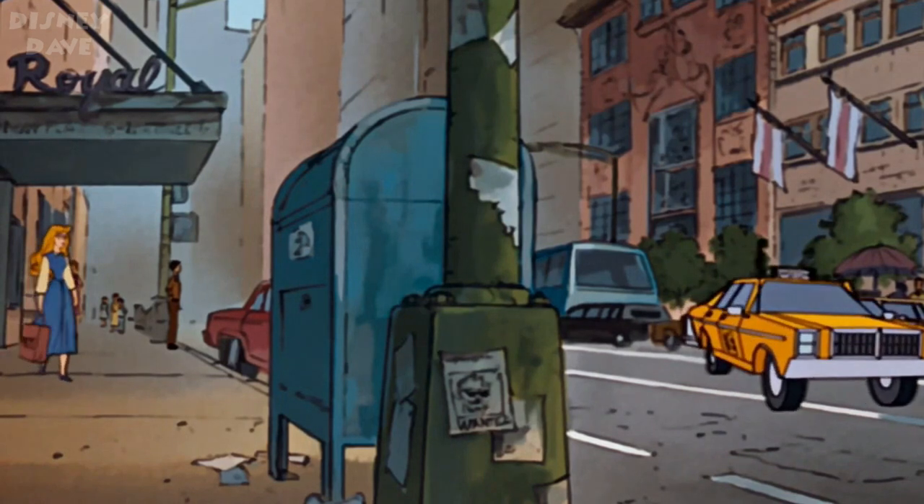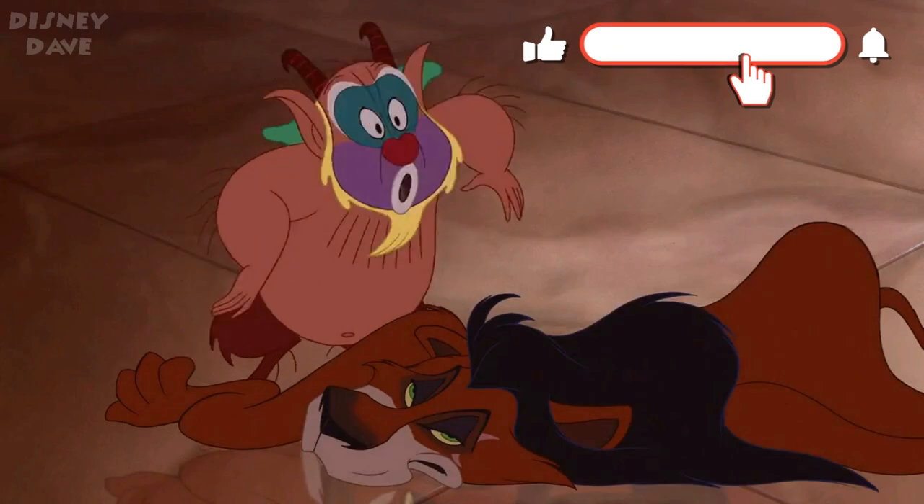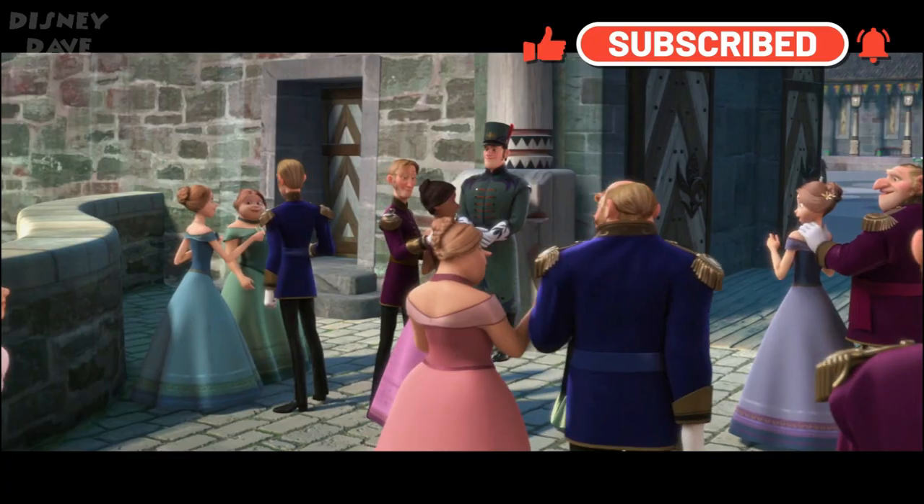Which Disney cameo is your favourite, and do you know any others? Let me know in the comments. I'm Disney Dave and thanks for watching.